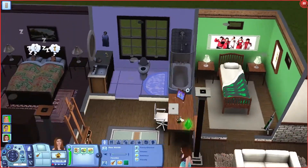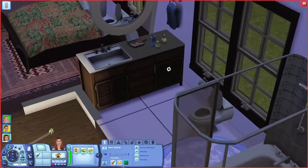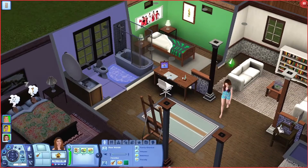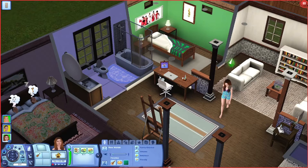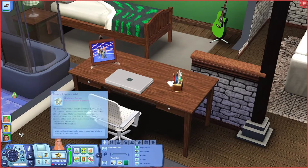Our bathroom has been moved over here. I did upgrade it a little bit. I love these CC counters - they suit perfectly for a bathroom. I don't know if you can see them because the house is dark right now. And then I gave Fiona a desk set over here because she brought a laptop when she moved in, and she is going to be writing and painting.